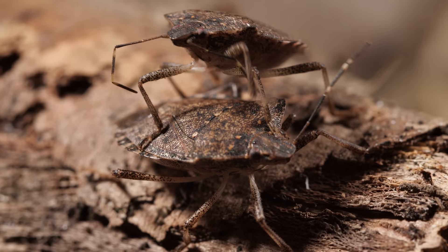These stink bugs have spread to 44 states now. And in the winter, they might just show up in your house where it's warm.